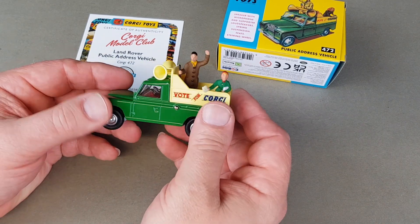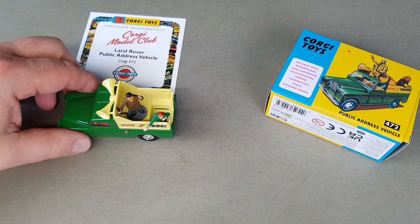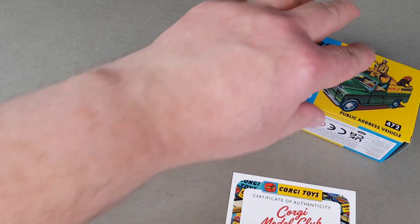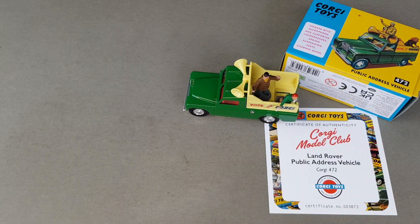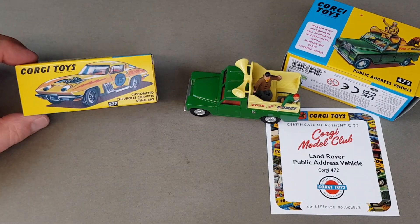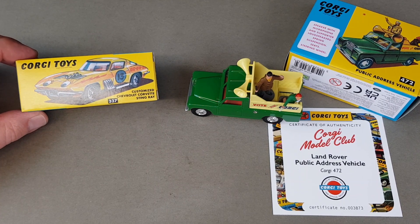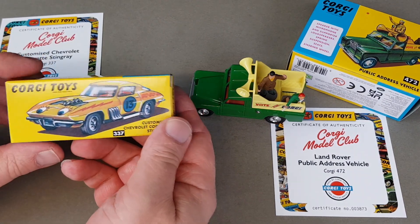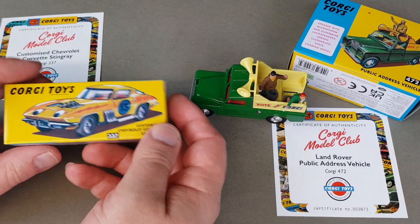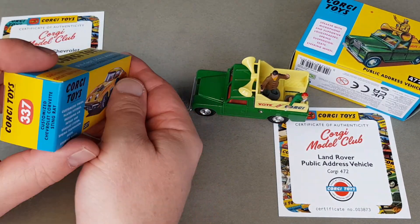Not a bad little model that one. I'm quite pleased with it — as I said I'm not a massive Land Rover fan really, but I don't mind it at all. It's all part of the Corgi story, isn't it. Now we do have one more — I always do these in pairs — and this is number 337, the customized Chevrolet Corvette Stingray. It looks pretty good and I do love these spaced-out 60s ones, very much reflective of the era that they were produced.